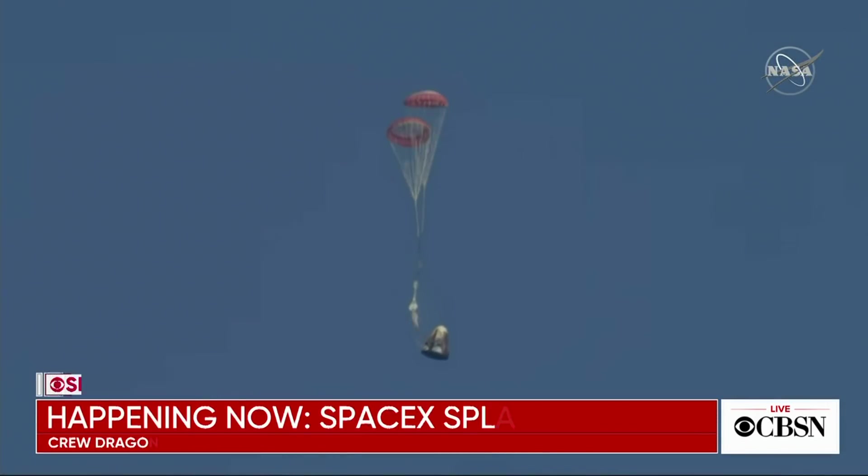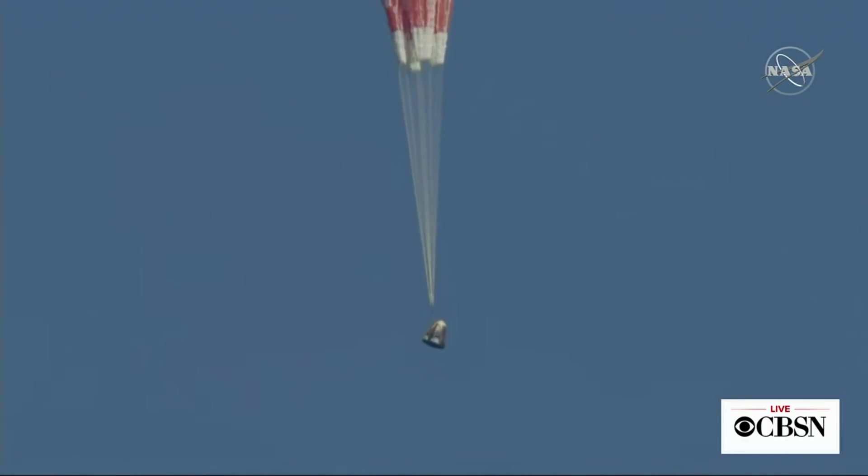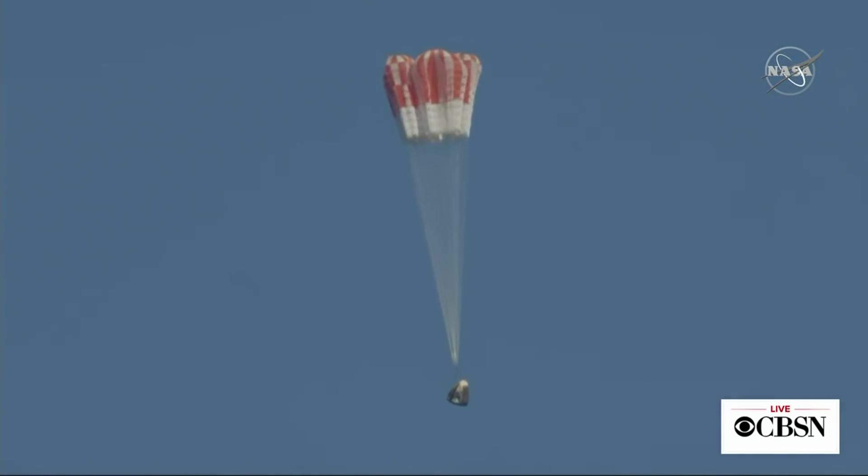So that's all data they think they understand, but the test dummy, which is nicknamed Ripley, should be able to pin all that down for them. And while we're talking, I just want to point out the main parachutes have just come out — that's a major step.